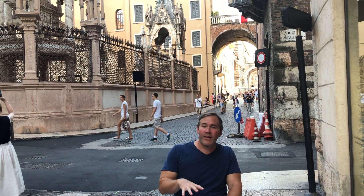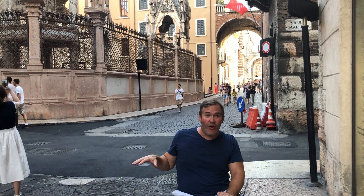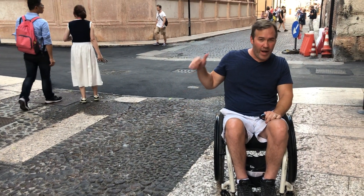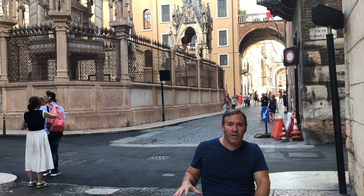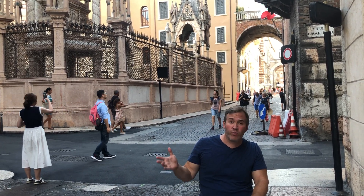A few things about disabled access here. Right next to me are some round cobblestones and we found a lot of these in the old town. Behind me are some more square cobblestones you might find in other towns. That's a challenge that wheelchair users will encounter in Verona. The city center is primarily flat but when you cross the river it gets hilly.